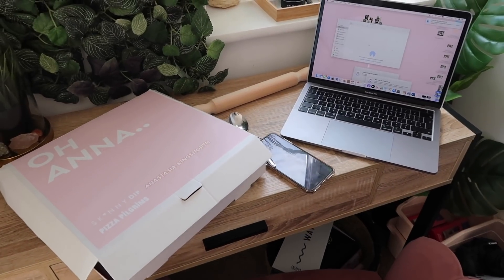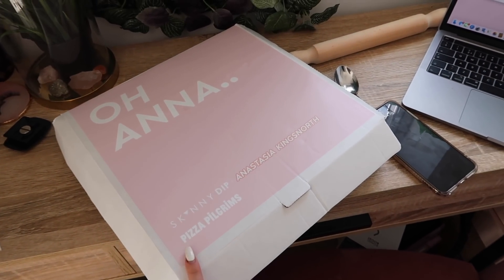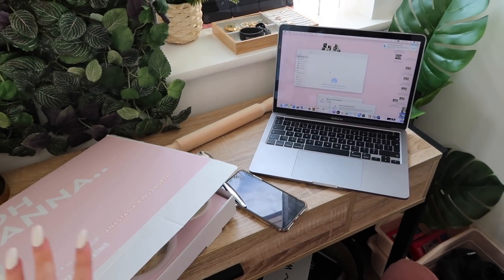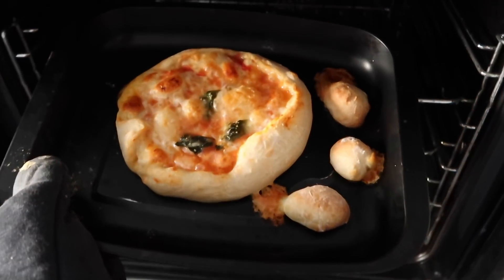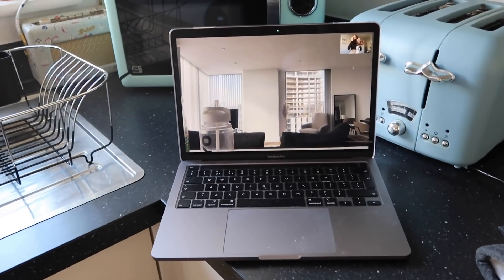Everyone, it is launch day and I'm getting ready to do my pizza launch party. Here is the box — it says 'Oh Anna' on it, Skinny Dip and Pizza Pilgrims. Inside the dough kind of exploded, not sure what happened, but it's still usable. I'm about to go on Zoom — I'll show you everyone when we're on there. Everyone's got the merch on — look at everyone in their Skinny Dip gear! Getting my pizza out — oh my god, it actually looks really good.